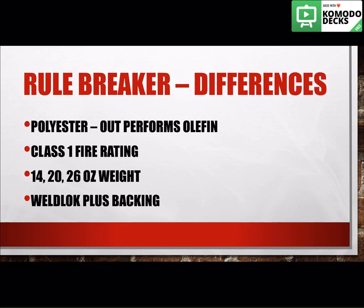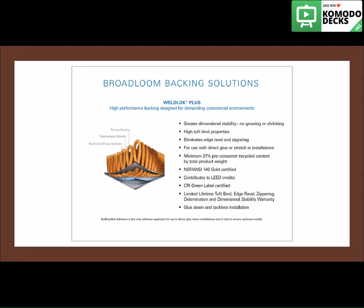Another difference is that Rule Breaker comes in a sub-20, a 20-ounce, and a 26-ounce weight. Defender only came in the 20- and 26-ounce, so now you have another option with that 14-ounce product. Also, Rule Breaker has the option of the Weld Lock Plus backing. Weld Lock Plus is a high-performance backing designed for demanding commercial environments. It has our no-edge ravel, no-zippering, and no-delamination limited lifetime warranty, which makes it great for those high-traffic commercial areas.